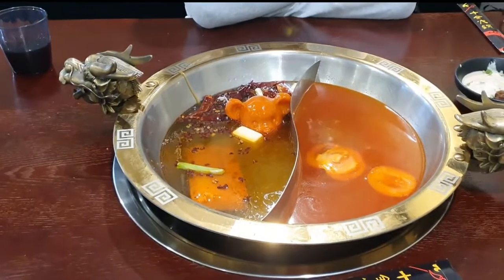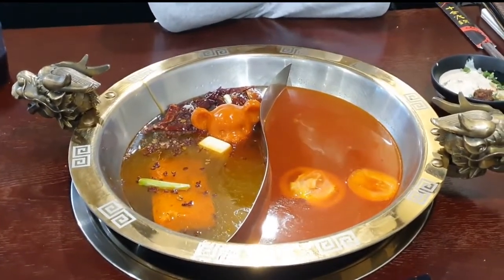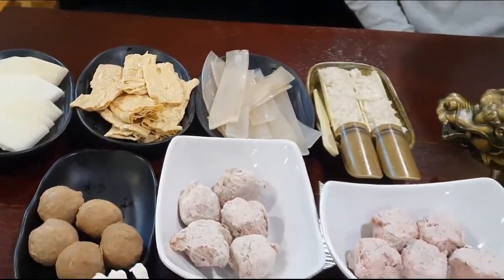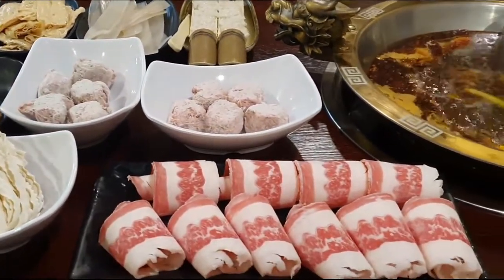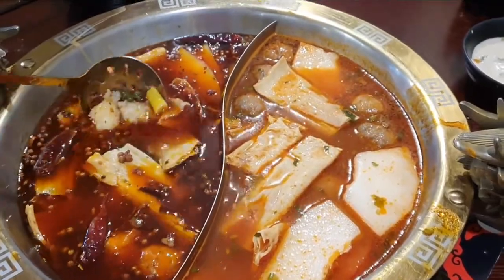I strongly recommend you to try this. We really love the meatballs over here as they are homemade. However, I do not recommend you to try the sweet potato noodle because they are really thick and chewy — too chewy that you can't really chew them into half.